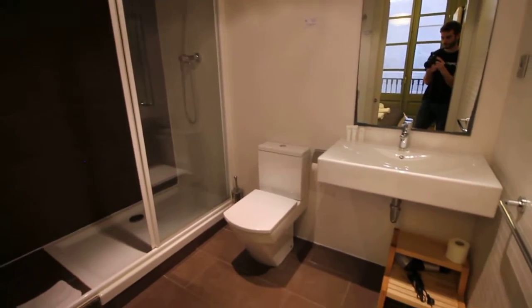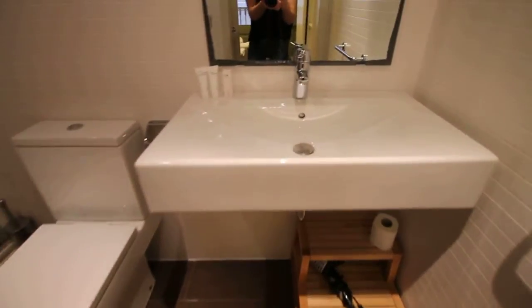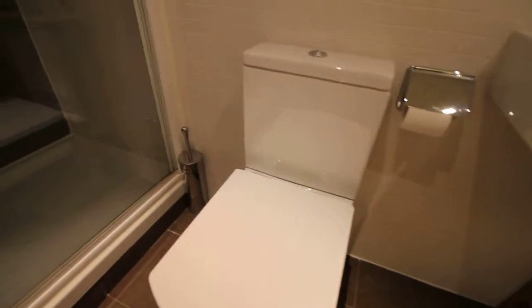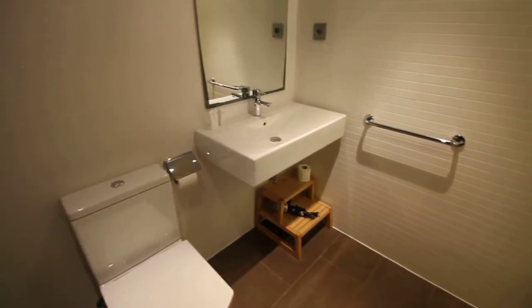And here we have the bathroom. Here we have the sink, the toilet, and the shower. This is the bathroom.